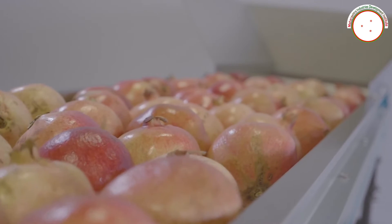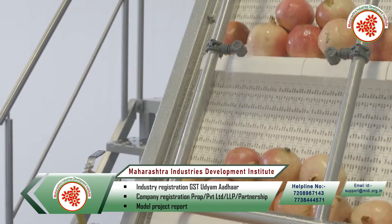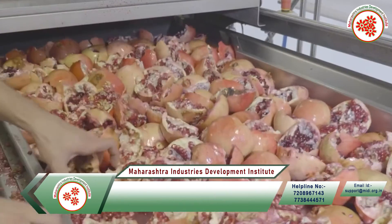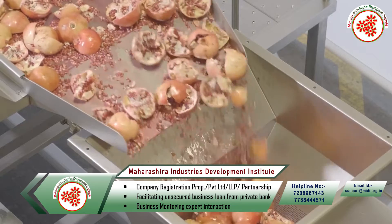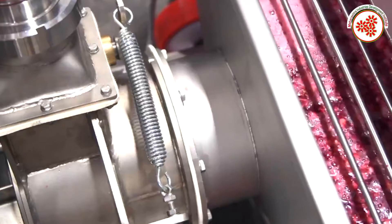First of all, pomegranate is collected. Then it is washed with the help of a bubble washer and water is spread on it. After that, the pomegranate is cut with a cutting machine and divided into two parts — peels come out from one side and grains from the other. The grains are then filtered with a filter machine.